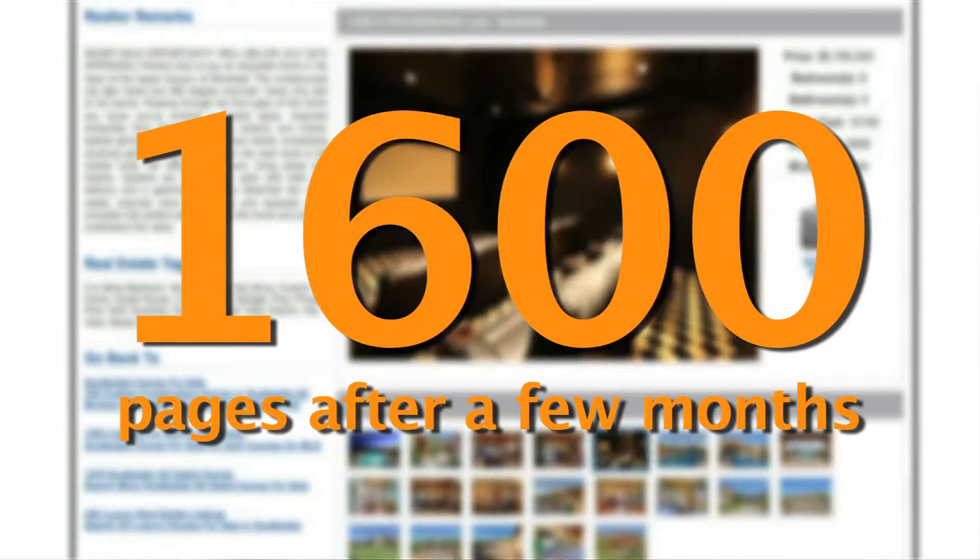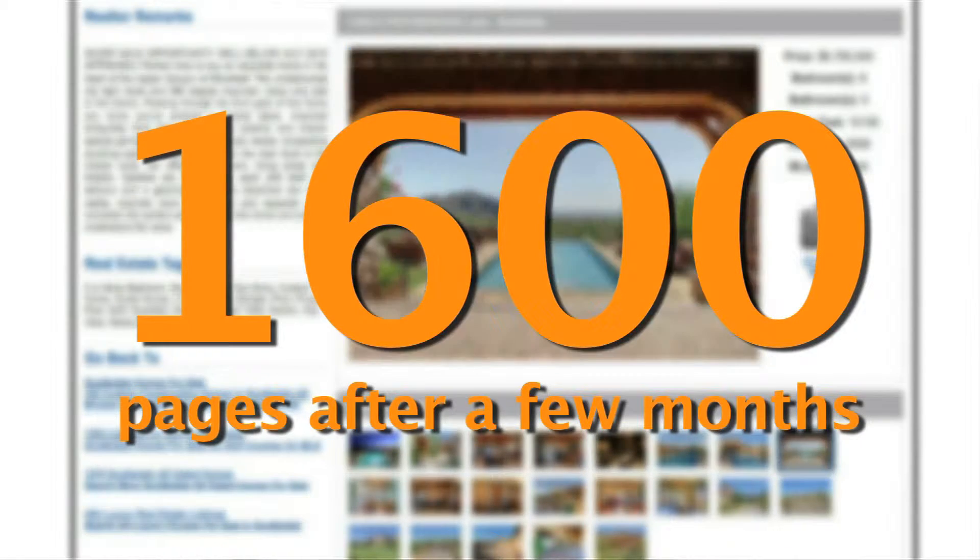After plugging in IDX Fusion a few months ago, the client now has almost 1,600 indexed pages on Google and growing. Websites with non-indexed content offer absolutely no value to your site's ability to capture search traffic or be competitive in search engine rankings.